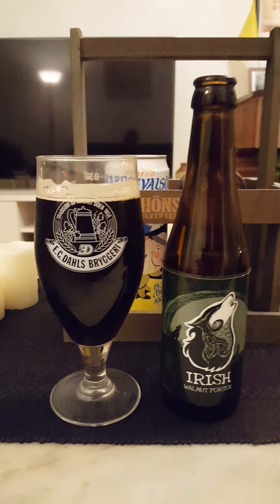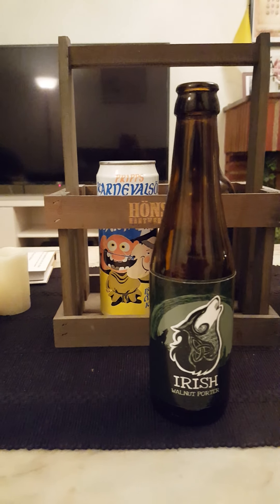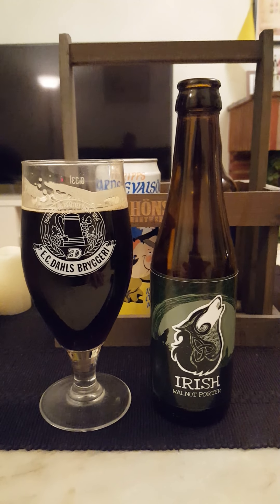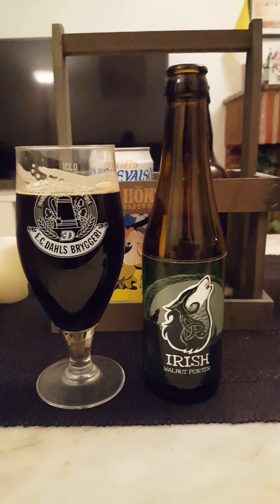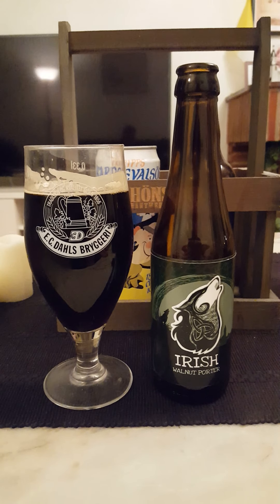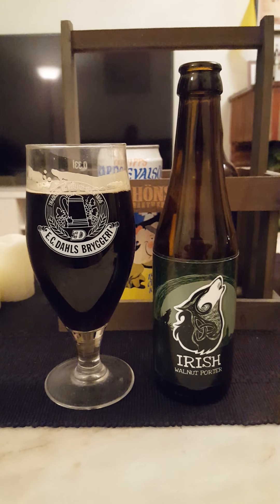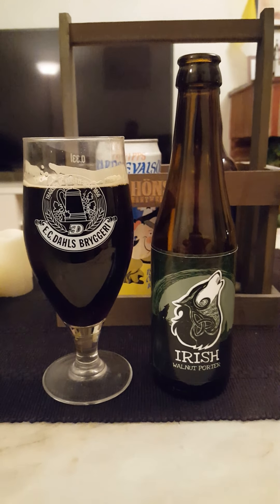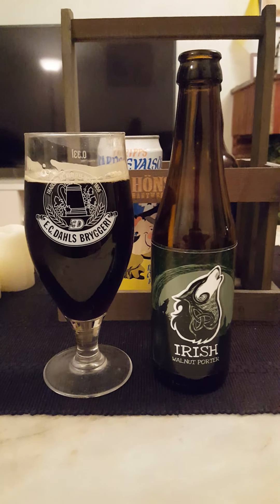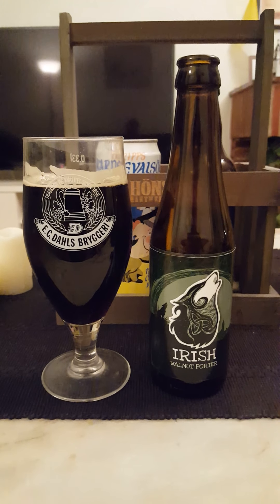Okay, let me have another sip right away. So what do we have? I believe this is a beer that has both positives and negatives. Let's start with the negatives — it's very thin, incredibly thin, almost watery in its body, which is of course never good. The flavors are dissipating quite quickly, which is a shame.